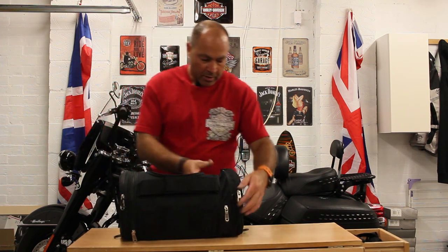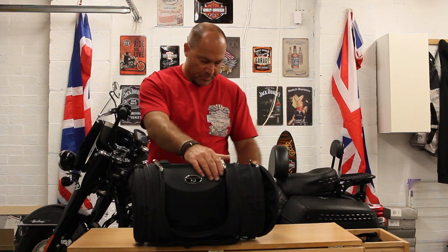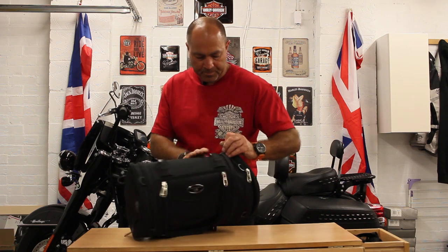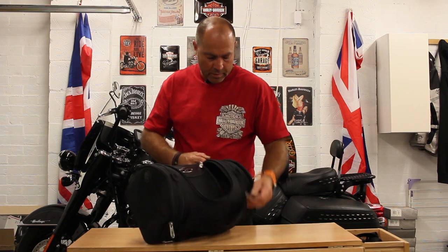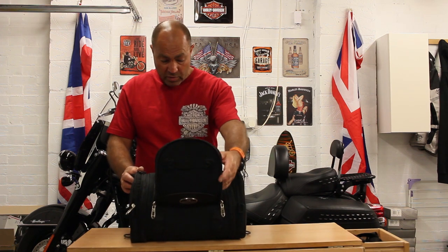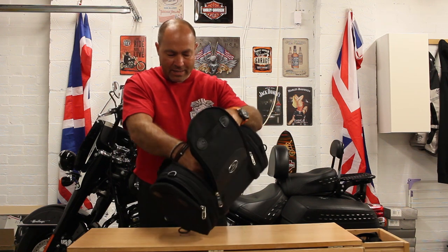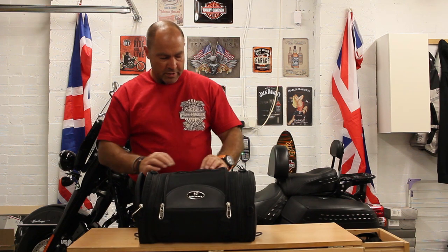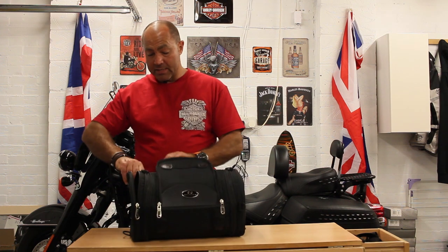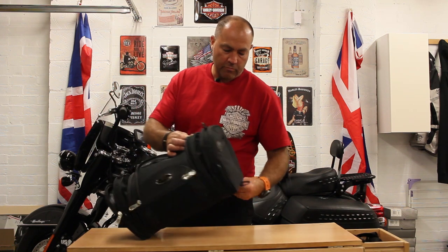This bag expands out as well, or decreases in size - it's expanded at the moment. It zips down and closes down, and there's more storage space in there. If you're going away for just an overnighter then it's a decent overnight bag. You've got elasticated pockets on both sides inside. It's quite a nice, neat small bag that easily expands out and doubles into a larger roll bag - quite impressive.